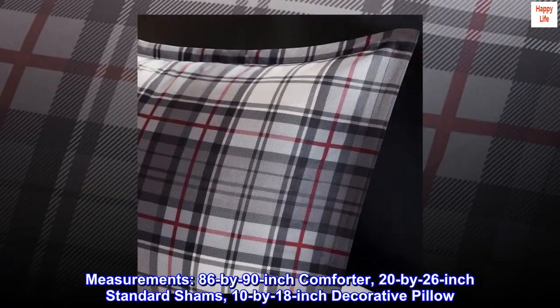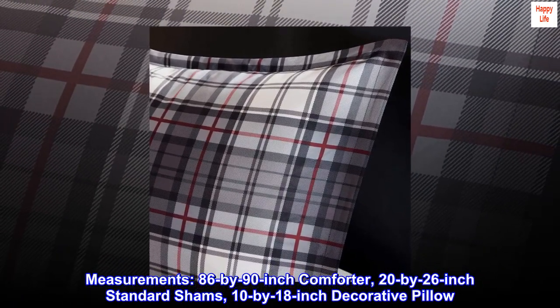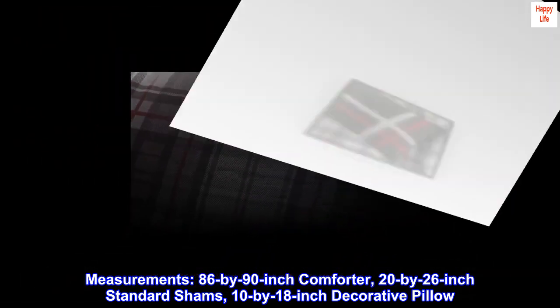Measurements: 86 x 90-inch Comforter, 20 x 26-inch Standard Shams, 10 x 18-inch Decorative Pillow.